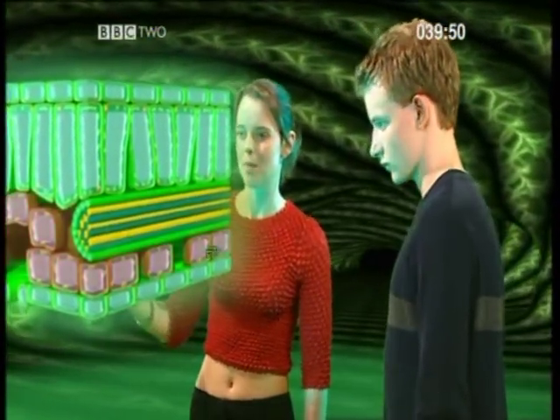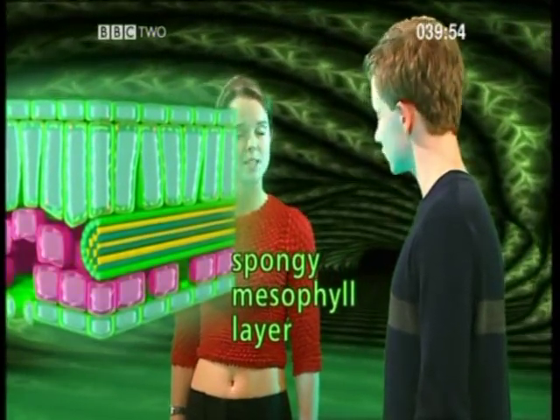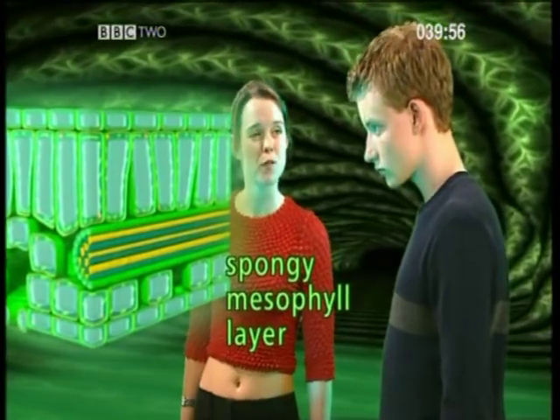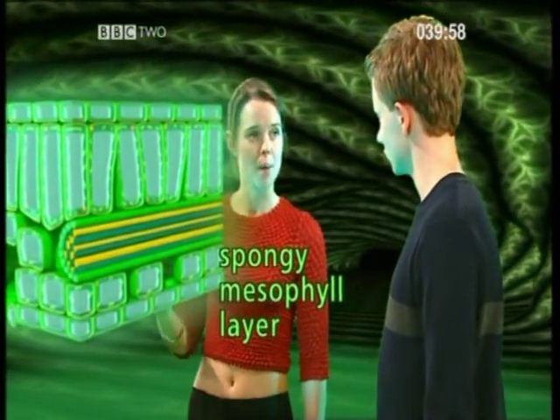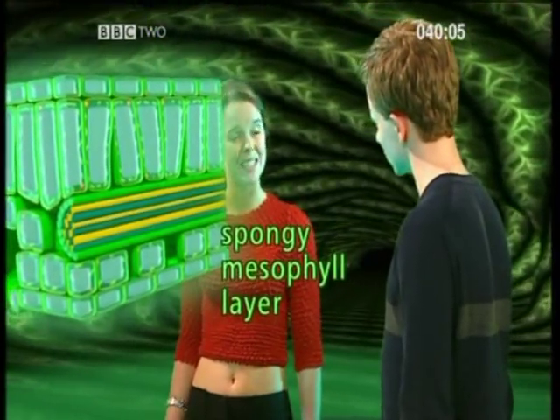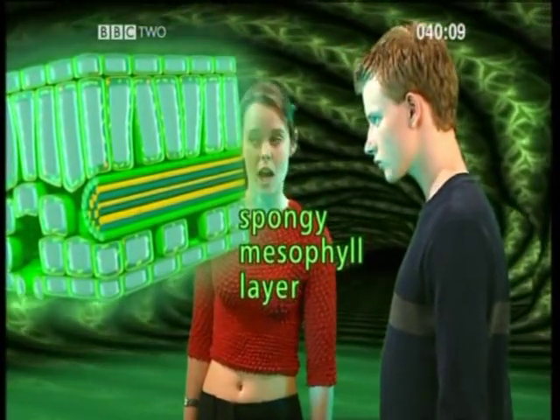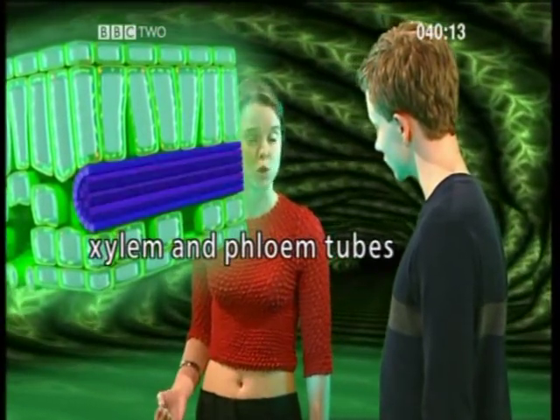Moving deeper into the leaf, we come to the spongy mesophyll layer, or the middle leaf layer. This, and the palisade above, are full of airspaces that allow carbon dioxide to reach the palisade cells. Carbon dioxide is needed for photosynthesis to happen. The mesophyll layer is also where the leaf veins containing the xylem and the phloem tubes can be found.